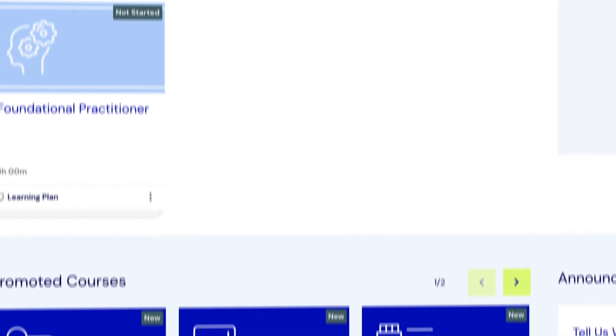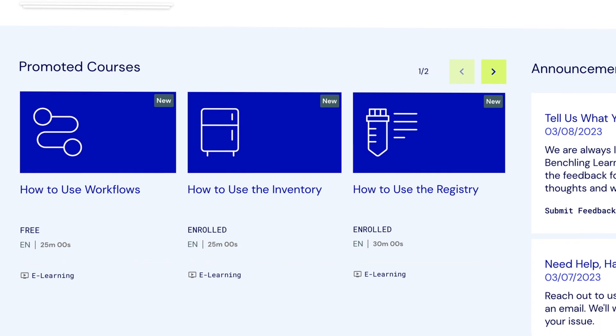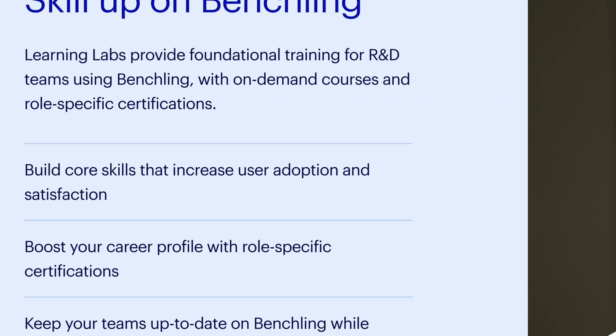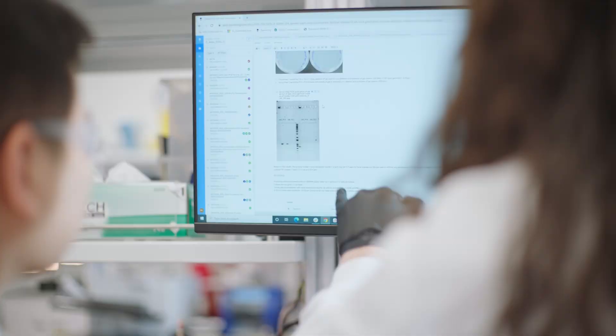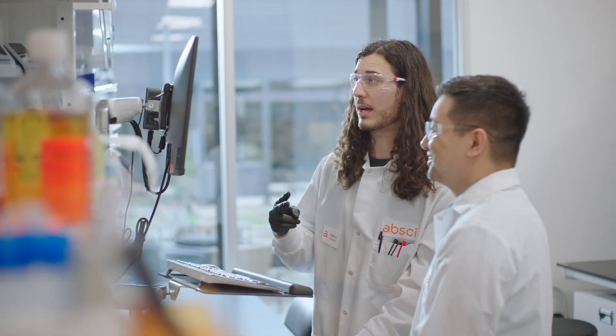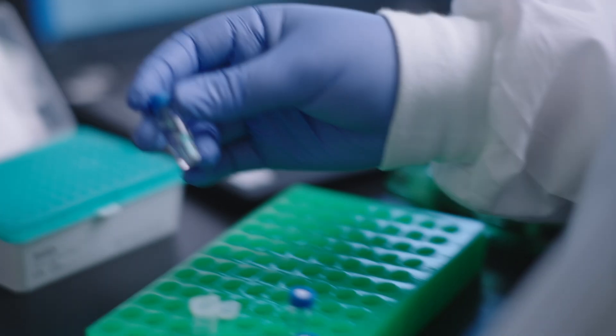Benchling Learning Labs is a modern intuitive learning platform with a robust curriculum on all things Benchling. With on-demand courses and virtual certifications, any size team can quickly learn the essential Benchling skills for their role, from training your scientific teams to developing on Benchling.